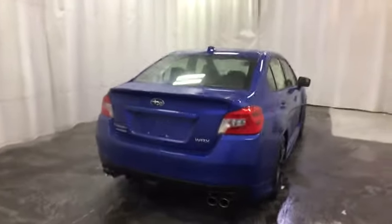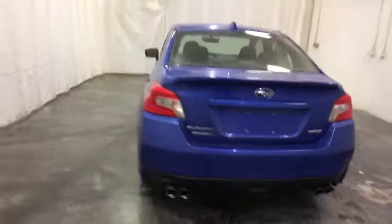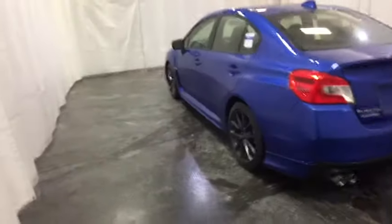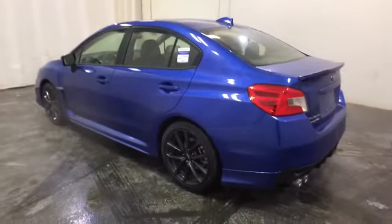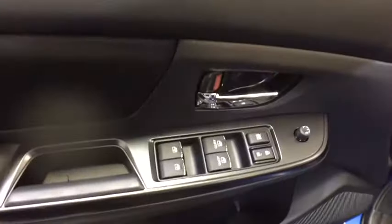Traction control, keyless entry, backup camera, anti-lock braking system, all-wheel drive, steering wheel audio controls, stability control, Bluetooth, leather-wrapped steering wheel, adjustable steering wheel, power steering, cruise control.